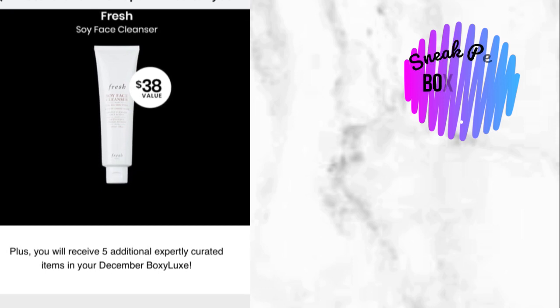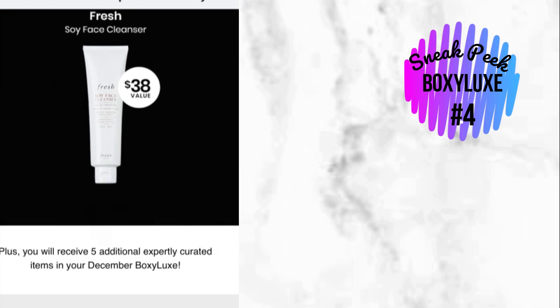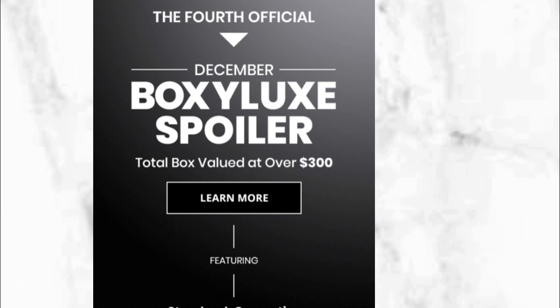Look at this message — it says that plus, you will receive five additional expertly curated items in your December Boxy Luxe. So we have four confirmed items, but we're going to be getting five more. That means we're going to be getting nine items, and the total box value is going to be over $300. I'm so excited for Boxy Luxe!